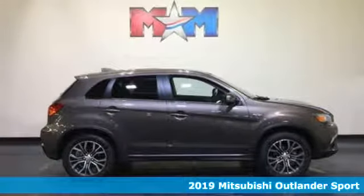It's a new 2019 Mitsubishi Outlander Sport. Find your own lane in a Mitsubishi. It comes with great features you'll love.